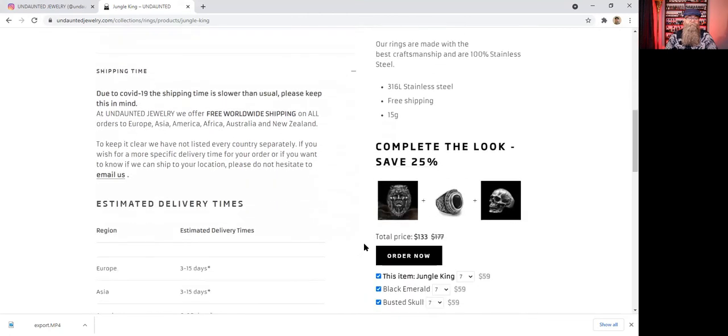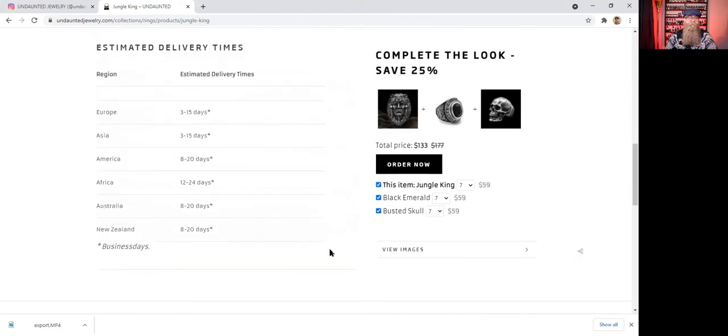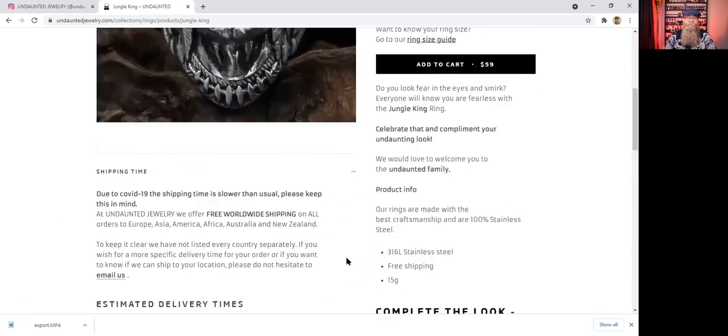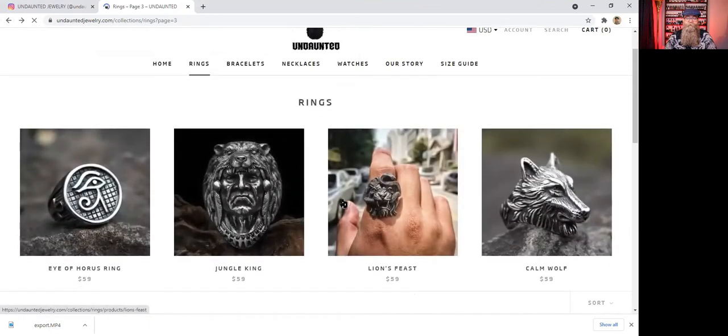They do note there's no estimated delivery time, but in America it's going to be between 8 to 20 days. When I bought these three rings it was closer to the 20-day mark, but that's okay — it is coming internationally after all. Let's go back and look at the rest.